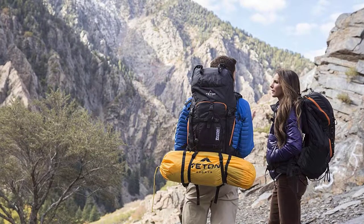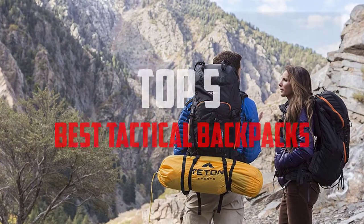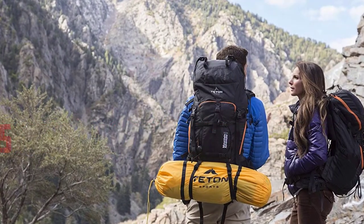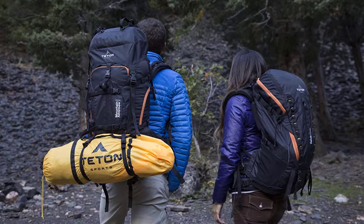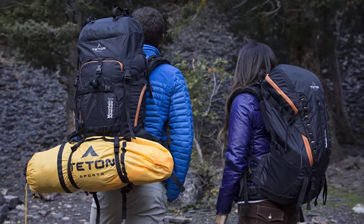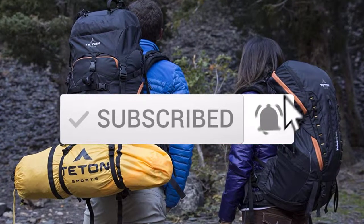Hello everyone, welcome back to another new video. In this video I'm going to talk about the top 5 best tactical backpacks available on the market. I made this list based on my personal research, trying to list them based on price, quality, durability, and more. If you want to see more information and the updated price, you can check out the description below. Also make sure to subscribe for more reviews. Let's get started.